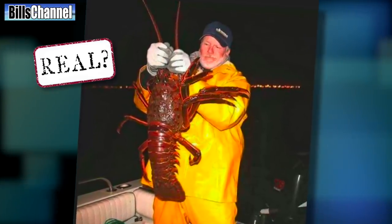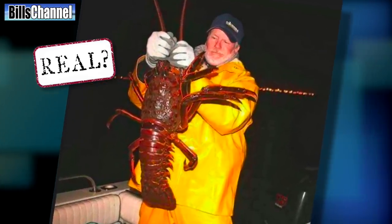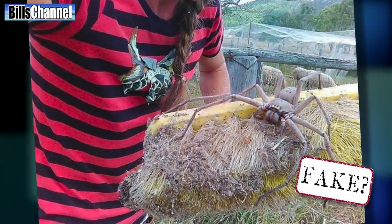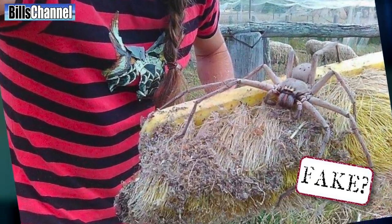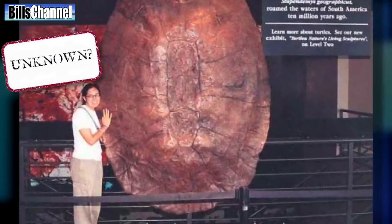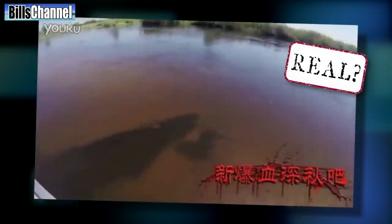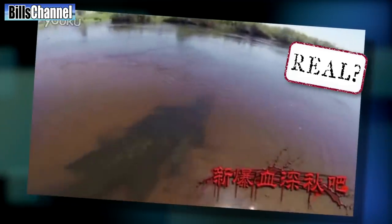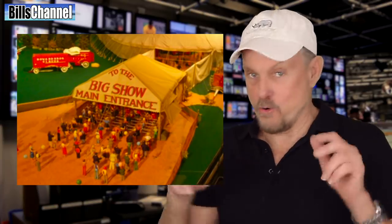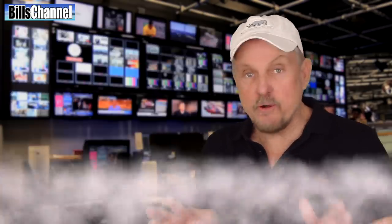We're also gonna take a look at this picture of a huge lobster said to be real, a picture of a spider that looks too big to be real, a picture that claims to show one of the biggest turtle shells ever found, and a video that may have caught the biggest crocodile ever recorded on camera. It's gonna be a real giant of a show, but before we get into all that...